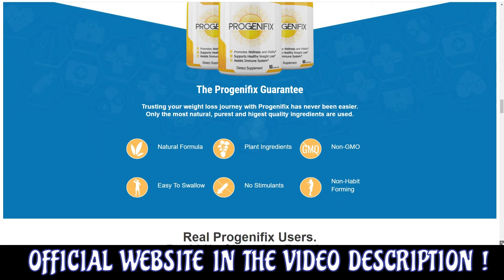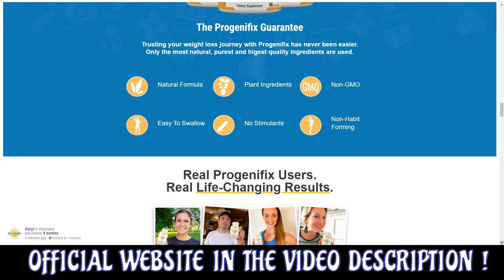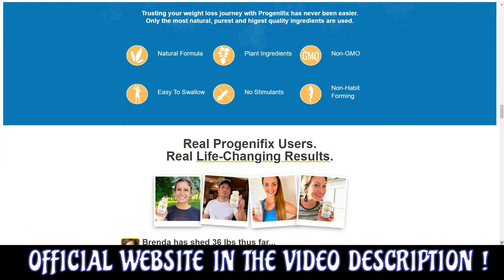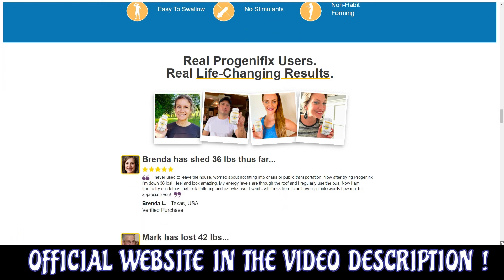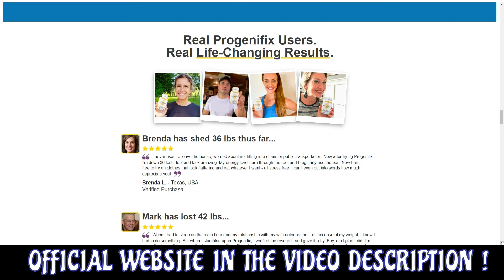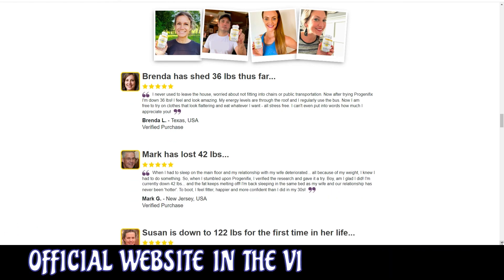For Progenafix to work, you need to take the treatment seriously. You need to take it every single day, or else you won't see great results and you'll actually get a little frustrated. You can see the initial results in the first month, but most people have better results after 3 months using this product.